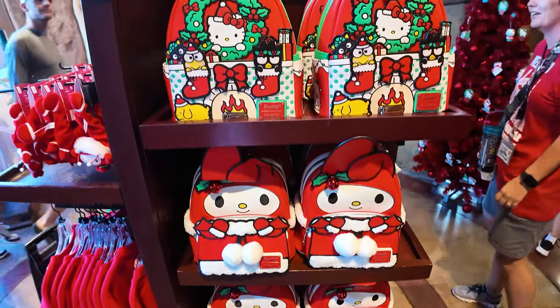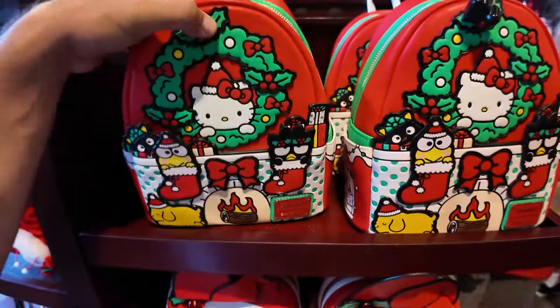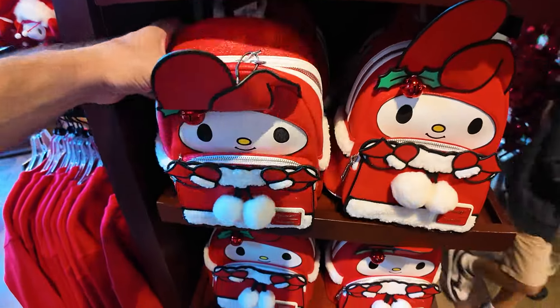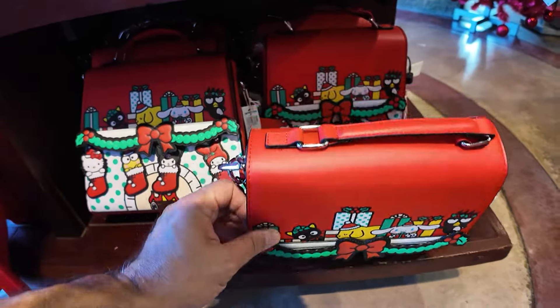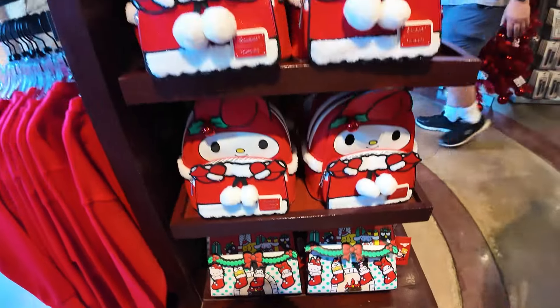There are Loungefly backpacks over here — holiday Loungeflies. $90 for the one on top, and $90 for the one below it as well. This one here is $82. Very cool — I like these so much.